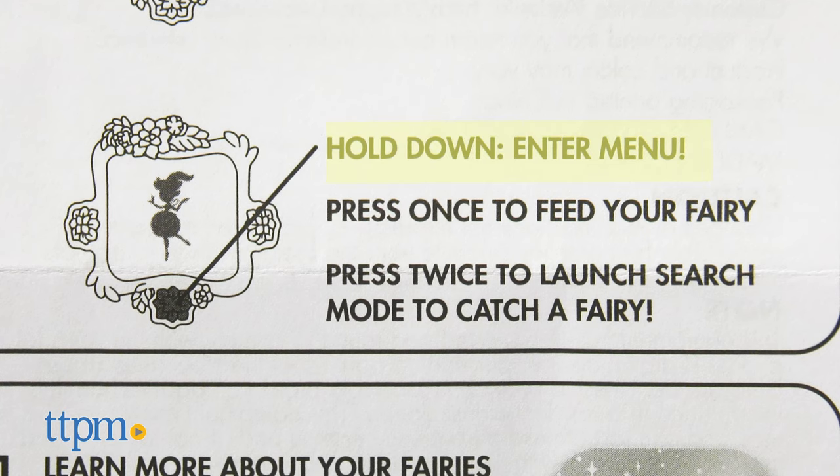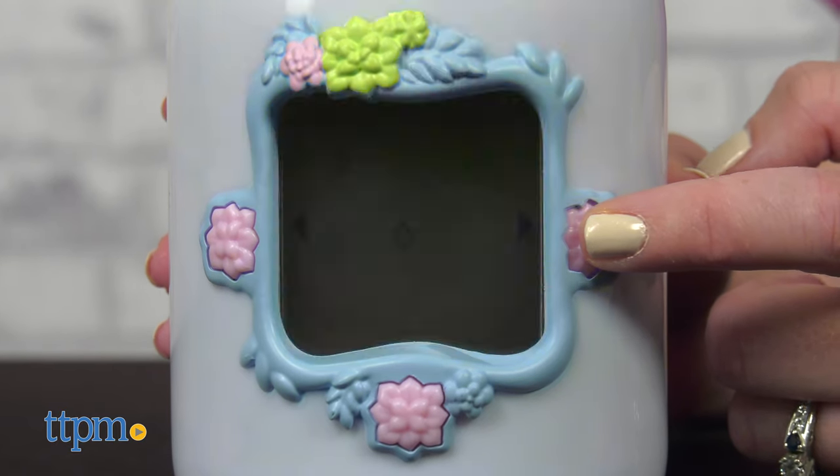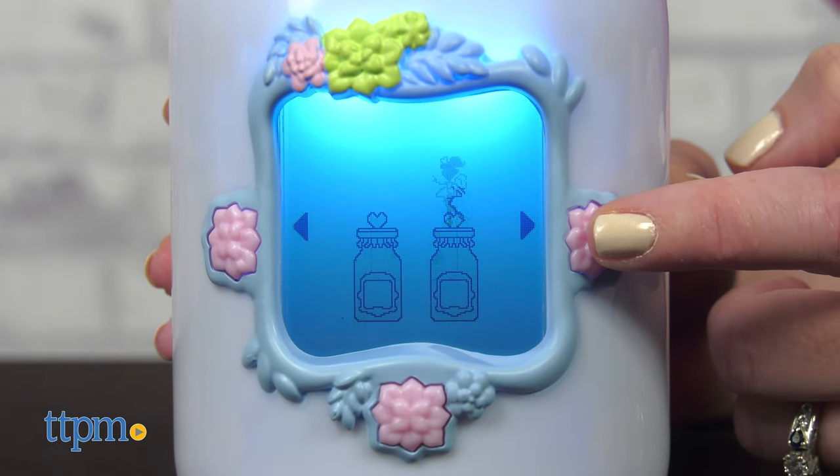You can also press and hold the bottom button to enter menu mode. From here, you can view your collection, go back to fairy search mode, play a game with your fairy, and trade fairies with friends.